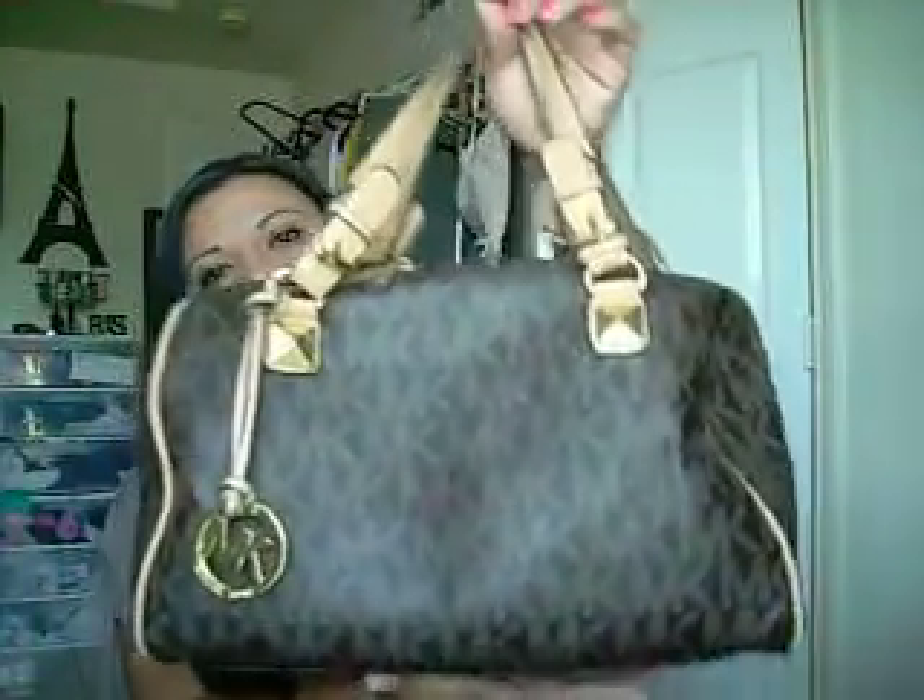Hi cuties, this is your girl Honey and I'm going to be doing a 'what's in my purse.' This is my micro purse handbag. I'm doing this video for one of my subscribers, Angelica — I barely saw her comment because I have close to 300 videos and I don't really have time to check them every day. She had asked if I could do more videos like this, so this is for you!